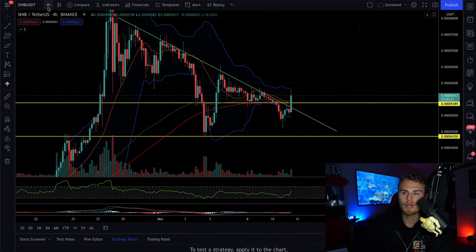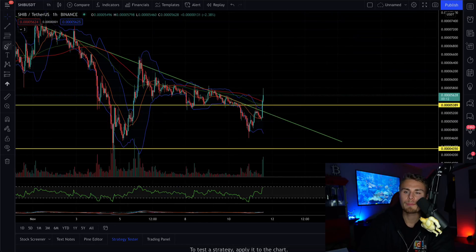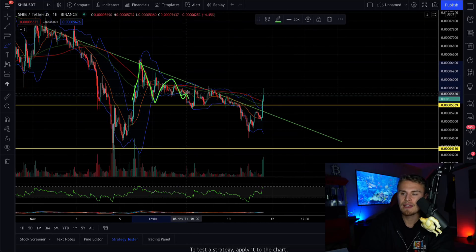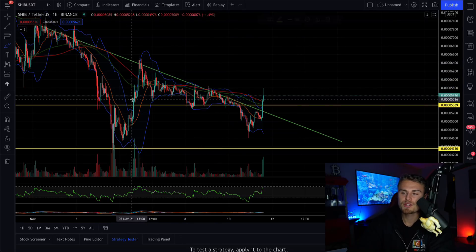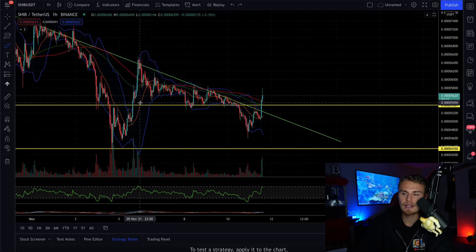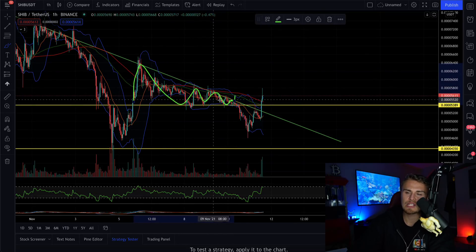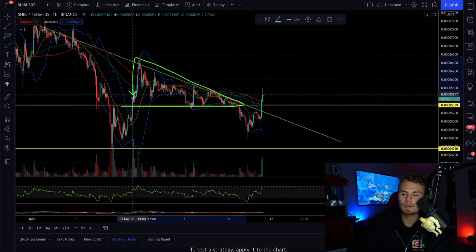So we are on the four hour — I'm going to swing over to the hourly here. You can see pretty much the point of break in. We pretty much started this symmetrical triangle from this point here and then have been consolidating inside of here. We had our first symmetrical triangle — very small — and this broke us bearish. But then we started to consolidate into an even bigger symmetrical triangle, or a descending triangle, with this being the support and this being the top resistance.